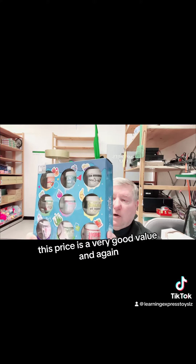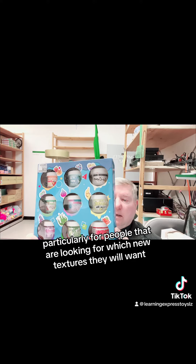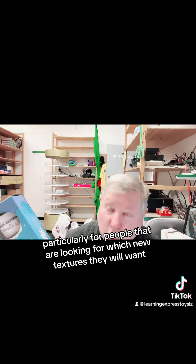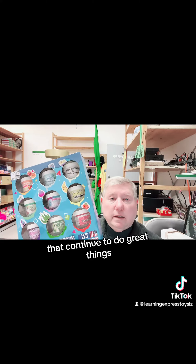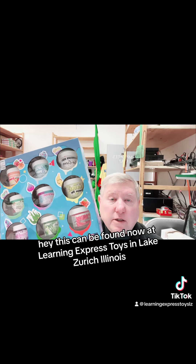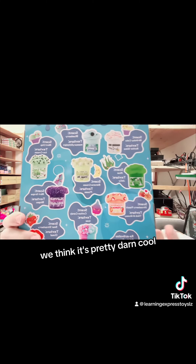I'm thinking this — nine divided by the price — is a very good value, and again, particularly for people that are looking for which new textures they will want. This is a terrific set from Dope Slimes, our friends in Wyoming that continue to do great things. This can be found now at Learning Express Toys in Lake Zurich, Illinois. We think it's pretty darn cool.